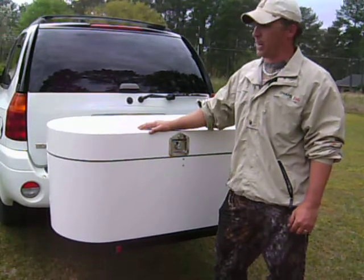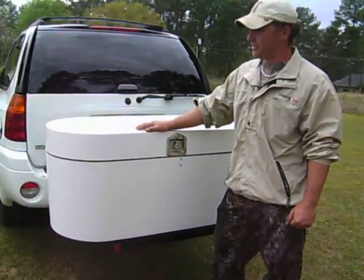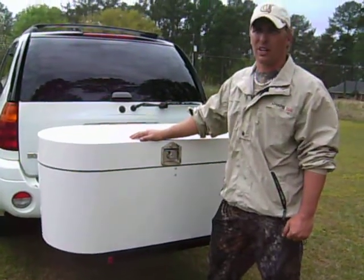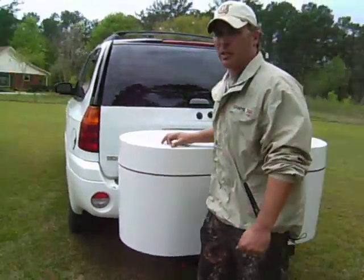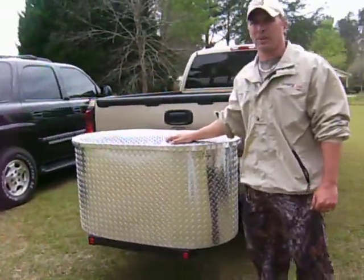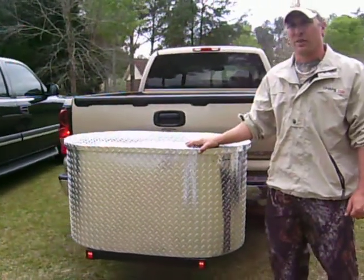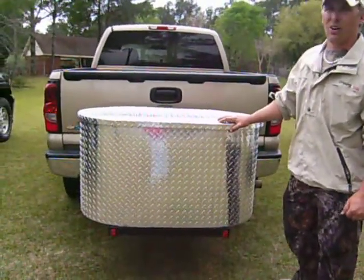We've got three models available. This particular model is the fiberglass version. It comes in an assortment of colors: red, black, and white. This particular version is the aluminum version, also available as a dog kennel for those of you that like to carry your animals with you hunting or on trips.